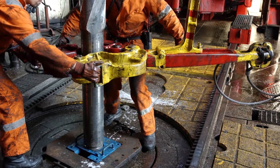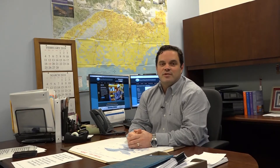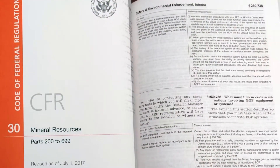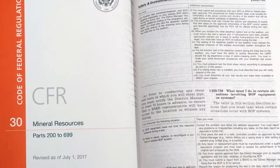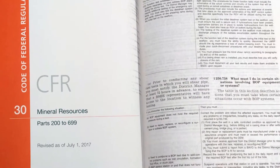BSEE's Blowout Preventer Systems and Well Control Rule, or better known as the Well Control Rule, is a rule covering drilling operations and safety as a result of the Deepwater Horizon incident. In May 2017, Interior Secretary Ryan Zinke directed BSEE to review the Well Control Rule and proposed revisions to reduce unnecessary regulatory burden without sacrificing safety.